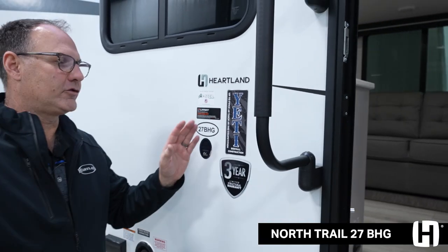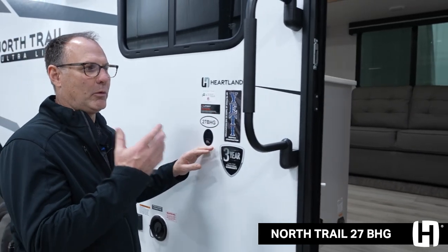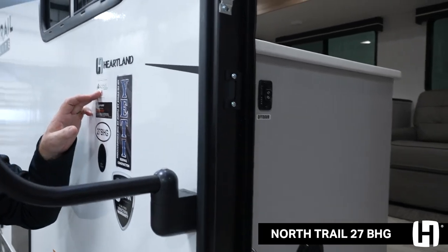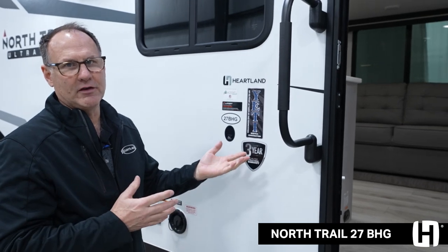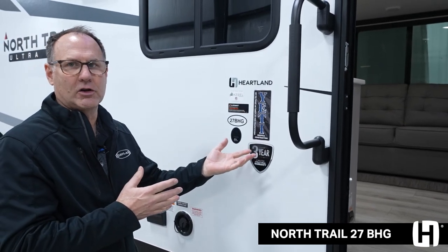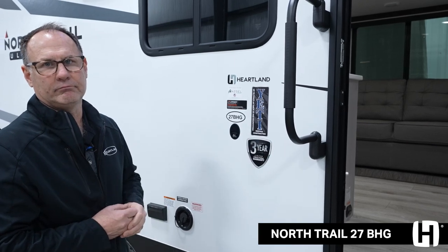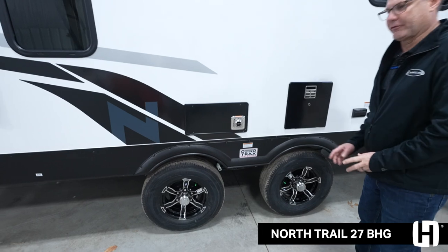On the North Trail, one of the signature items is our Yeti sidewall construction. It's a two-inch wall with block foam, aluminum studs, and we use Asdell — no wood in the sidewalls. That's going to extend your camping season. Most manufacturers only build inch and a quarter, inch and a half sidewalls, so a lot more structure, a lot more insulation. We were Yeti before Yeti was cool.